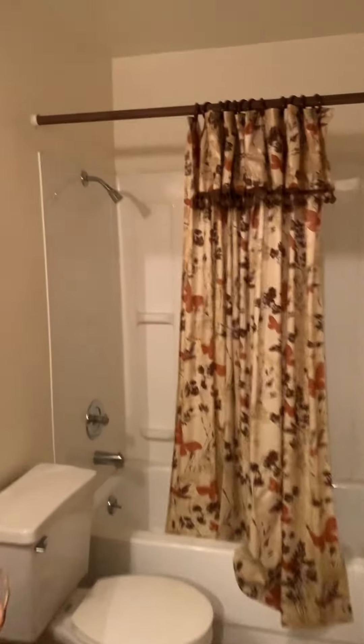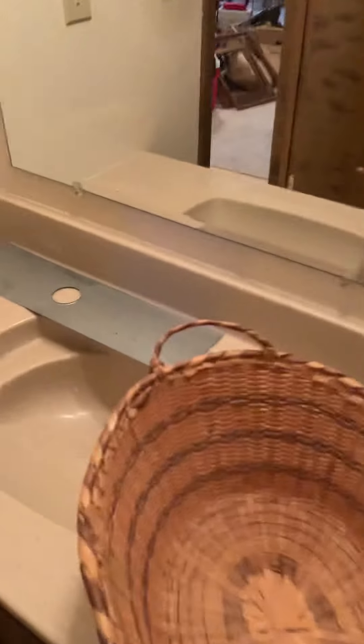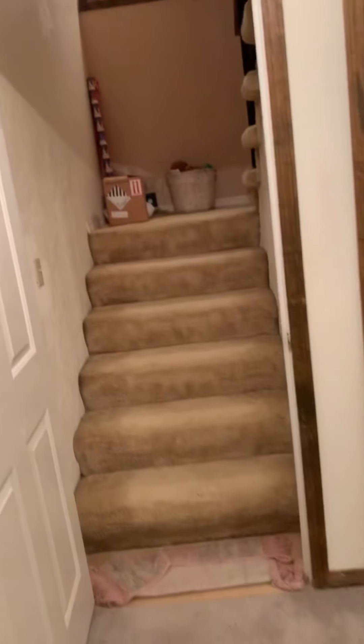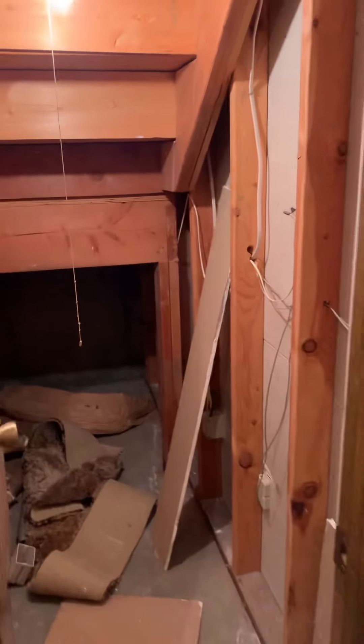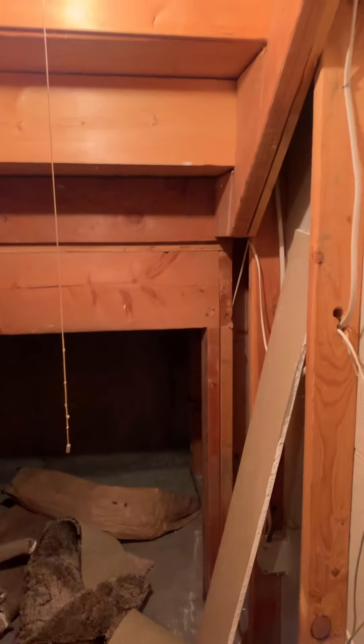In here we have another bathroom. This one is a fiberglass insert all the way around. Definitely needs some cleaning. A good amount of space — you could probably put a dual vanity down here. The sink does not work; it does not have a faucet. You do have a little storage closet in here that I opened up. I'm not going to go in there because I am terrified of spiders, but you can see it goes all the way back. A home inspector will get in there.